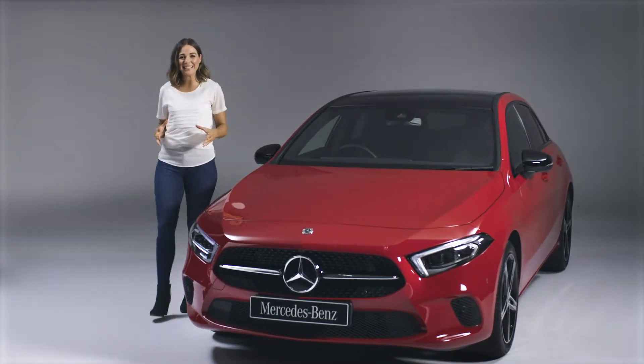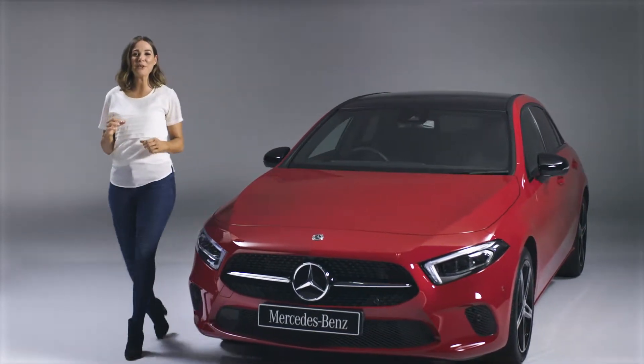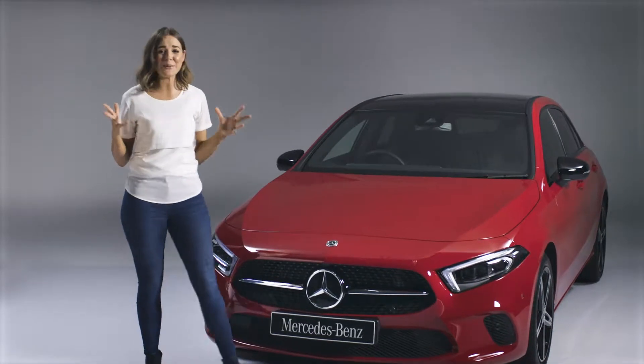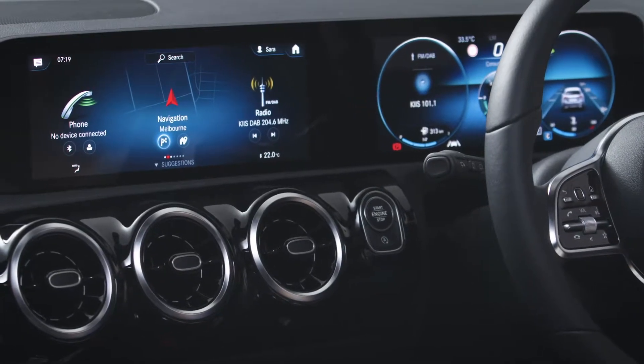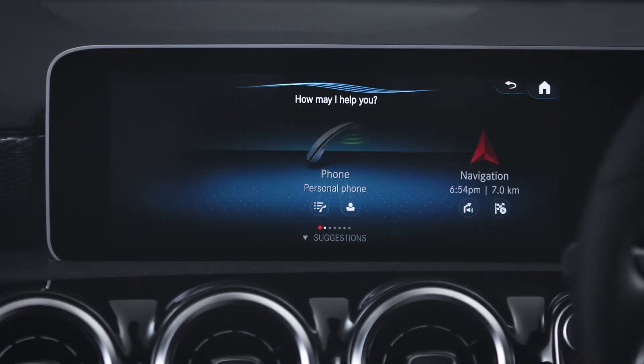The all-new Mercedes-Benz A-Class is equipped with the latest MBUX system, which acts like your own personal assistant. Using the MBUX function, you can perform a number of tasks using simple voice requests.